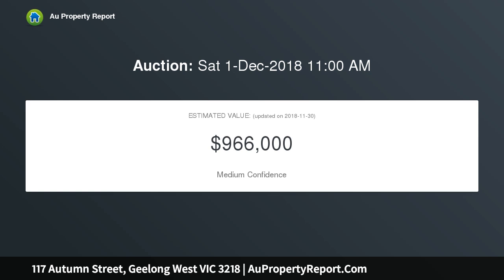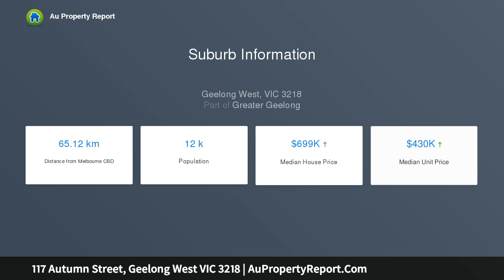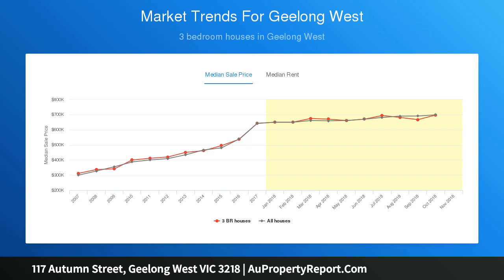From a range of buyers looking to establish themselves in beautiful Autumn Street, the location is just moments from Packington Street's vibrant and cosmopolitan shopping strip, close to public transport, and in easy reach of some of Geelong's most prestigious schools. A sound investment in a hotly contested area.